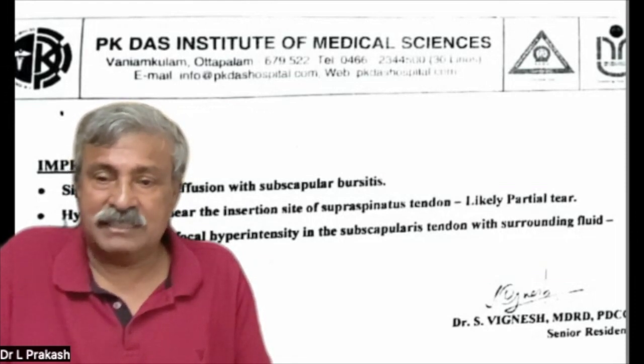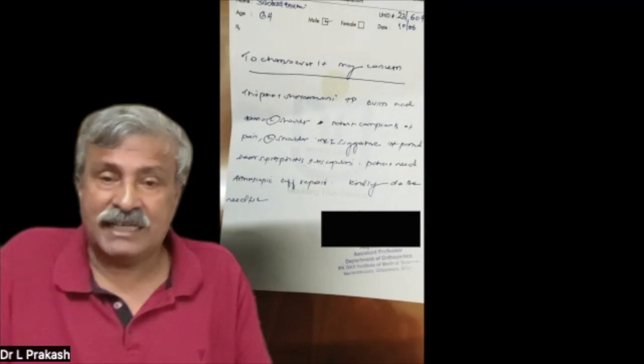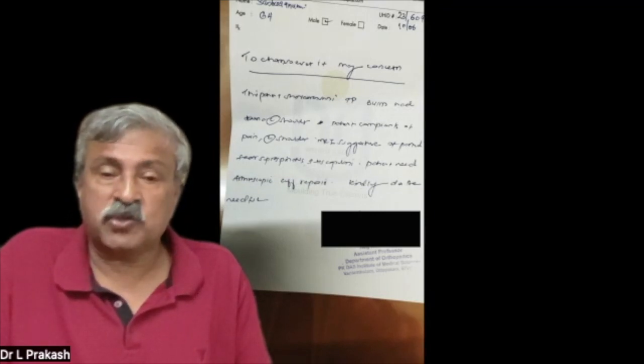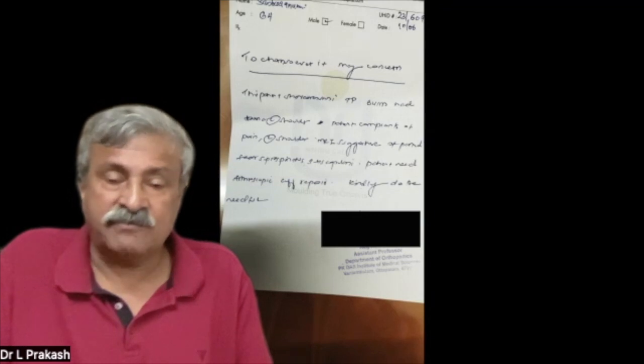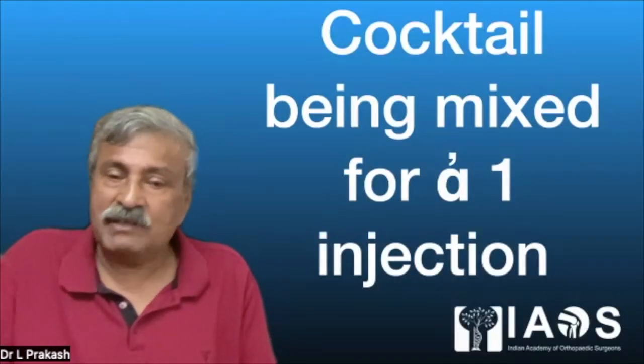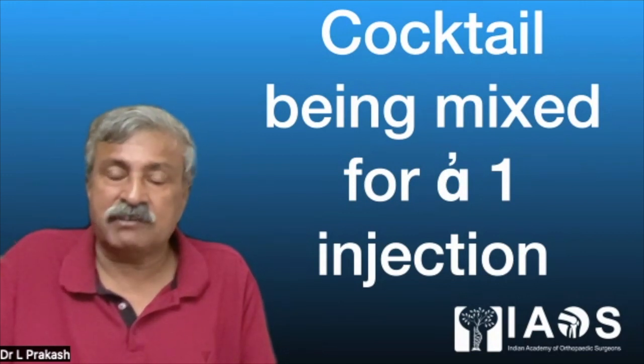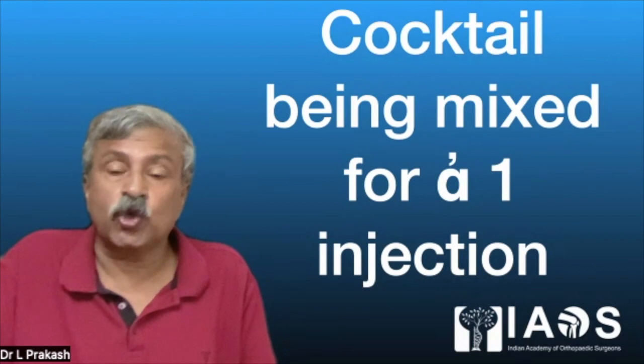The MRI was seen and treated by an orthopedic surgeon in a corporate hospital. One report says a partial tear and the second says a full thickness or 80% thickness tear, and the orthopedic surgeon referred him to a shoulder arthroscopist for arthroscopic rotator cuff repair. The patient was not willing for surgery, so he came to me. I decided to treat him with alpha-1 blocks and ozone in the shoulder.